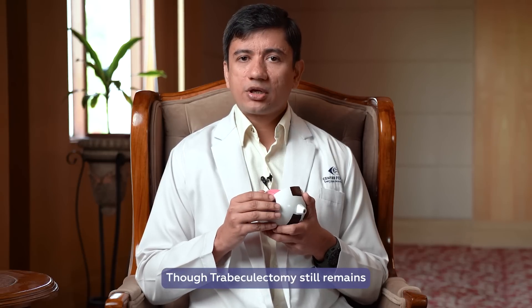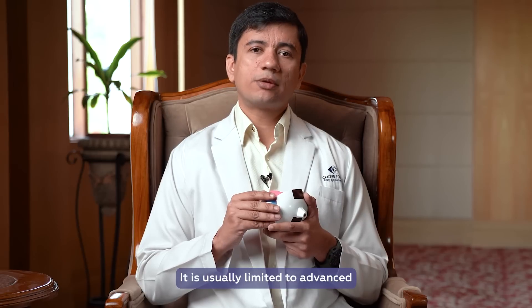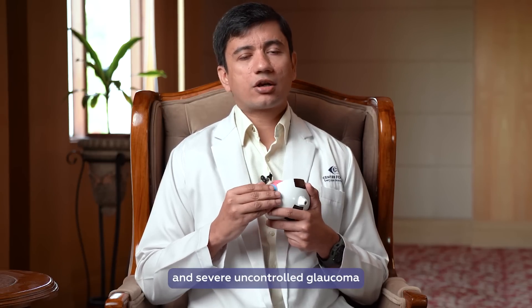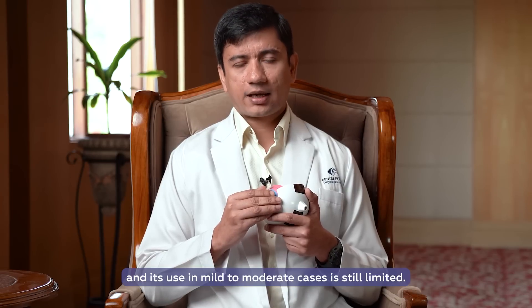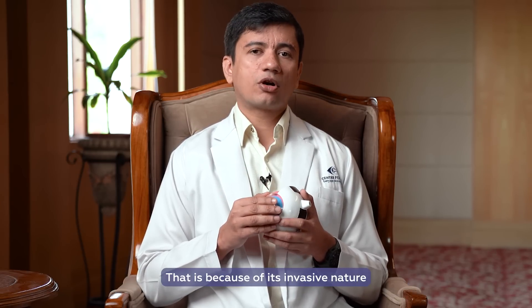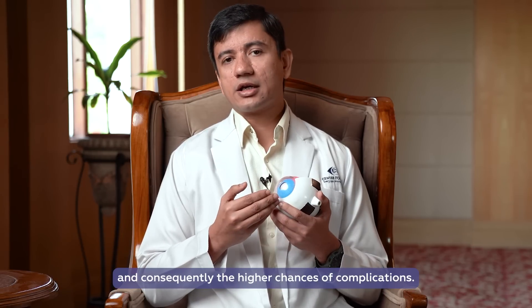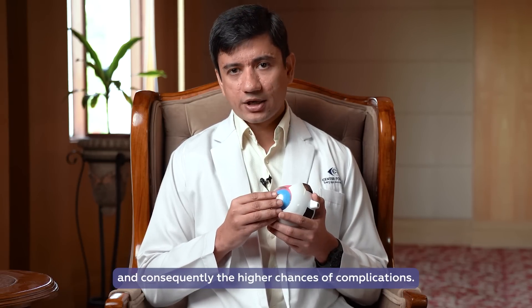Though trabeculectomy still remains the gold standard in glaucoma surgery, it is usually limited to advanced and severe uncontrolled glaucomas. Its use in mild to moderate cases is still limited, because of its invasive nature and, consequently, the higher chances of complications.